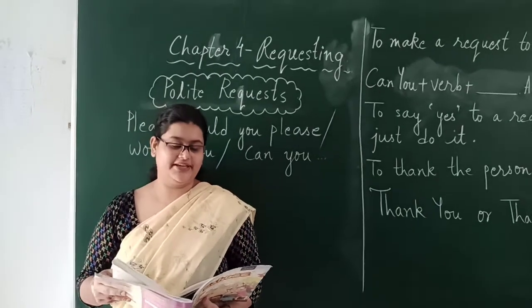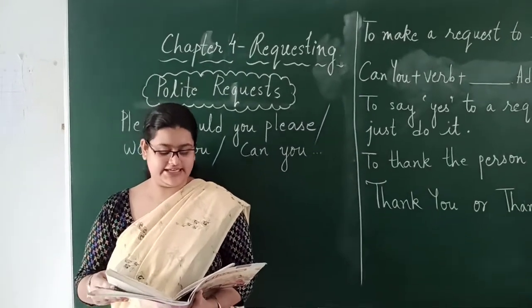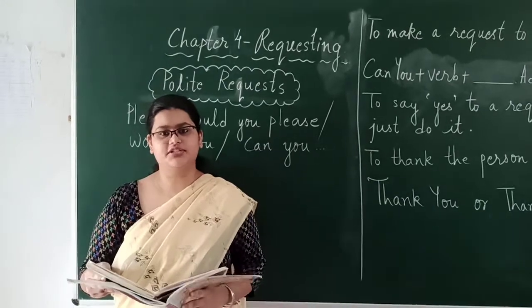Good morning students, my name is Ms. Anushka Channa and I will be taking your conversation classes.